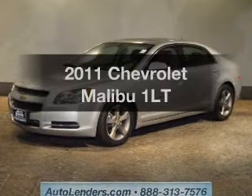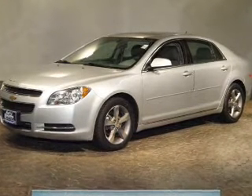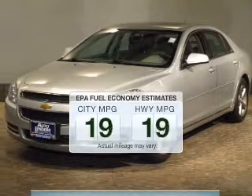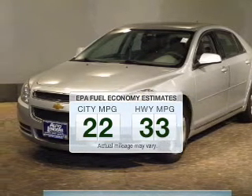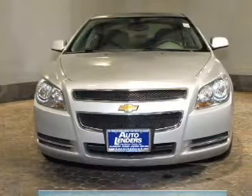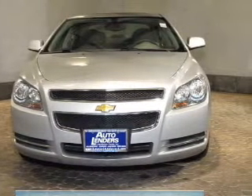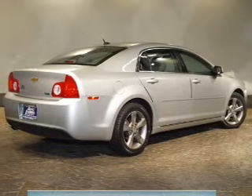Presenting the 2011 Chevrolet Malibu. If you're looking for an automobile with great attributes, look no further. Better gas mileage means better long-term driving, and this ride delivers with a great low fuel consumption rate. The powertrain includes front wheel drive with an efficient four-cylinder engine driven by a six-speed automatic transmission.